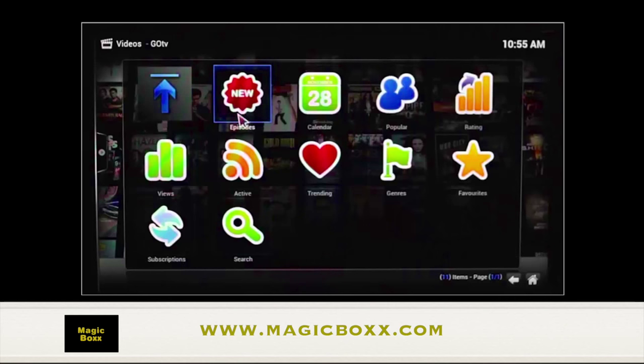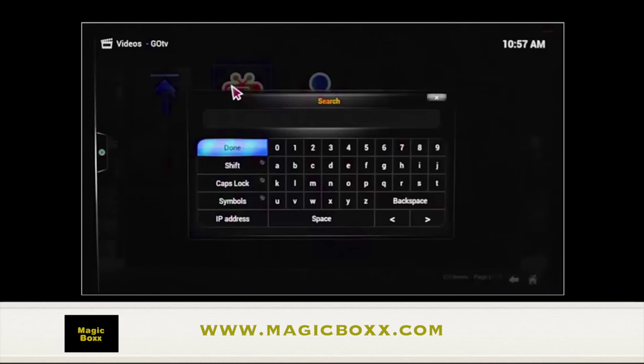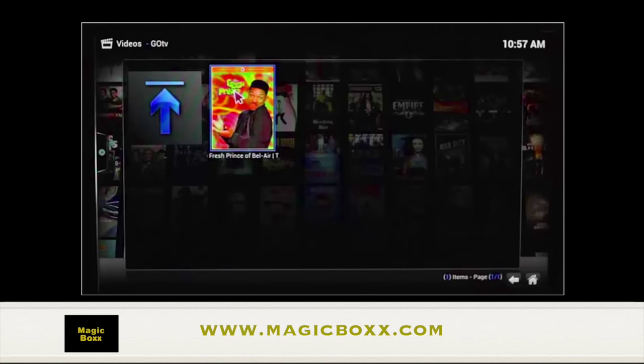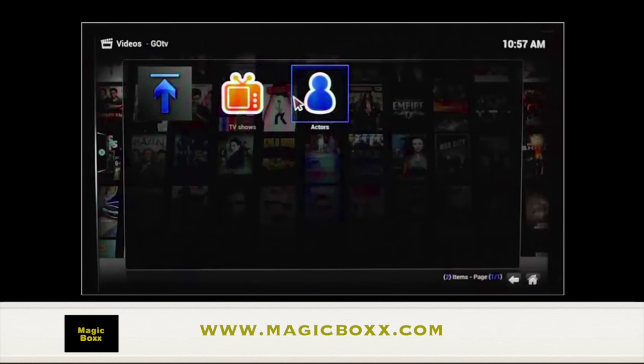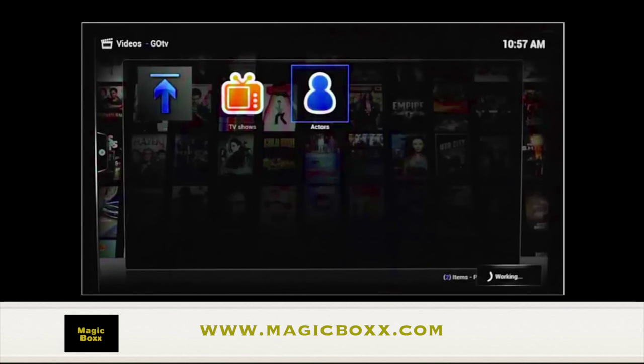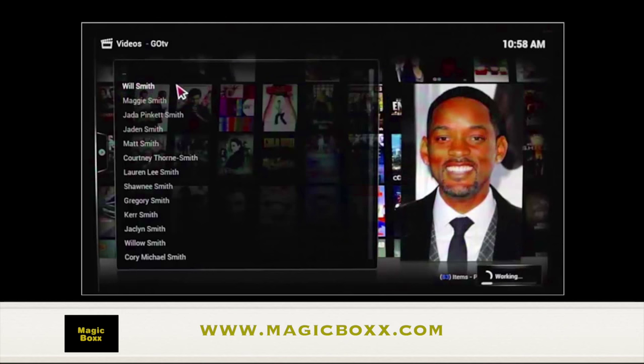You'll even be able to search most of your all-time favorite series as well, utilizing the search function. You can search by show name or by actor. One of my favorite series growing up was The Fresh Prince of Bel-Air. So we type in Fresh Prince, and there it is! You'll also be able to search by actors — we'll type in Will Smith and see what comes up. Fresh Prince of Bel-Air.